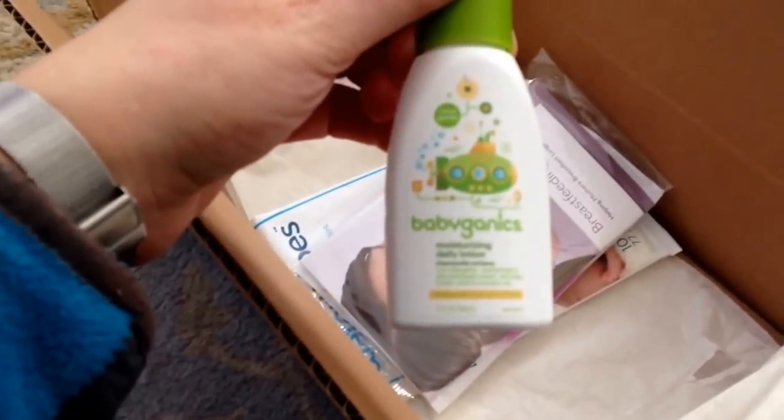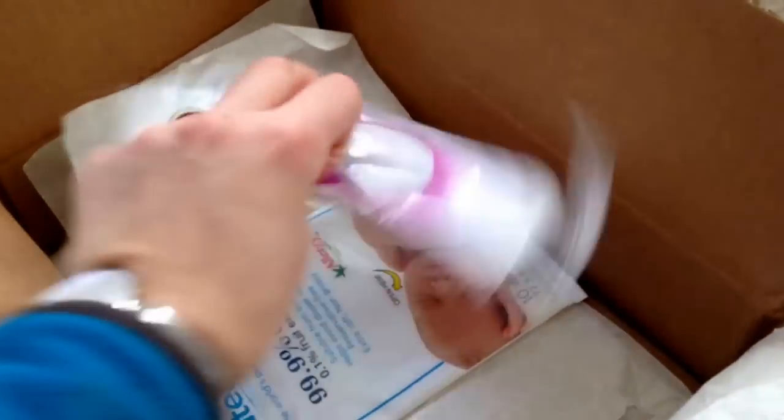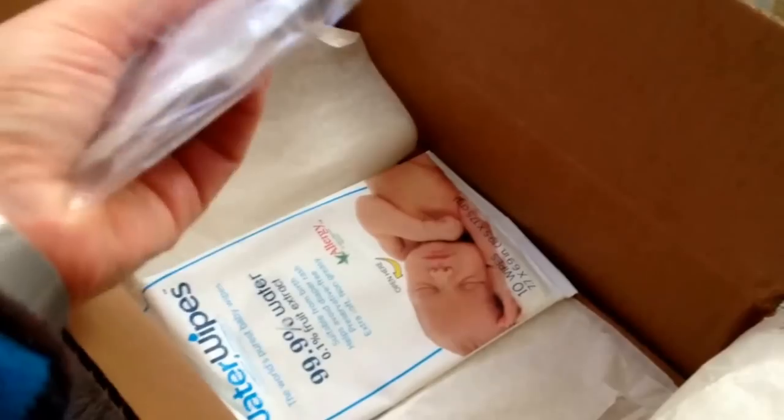And then we get a Babyganics moisturizing lotion — that looks good, it's a pretty decent sized sample at two fluid ounces. Also included is an Avent Breastfeeding Guide, and it looks like it comes with a sample of two breast pads.